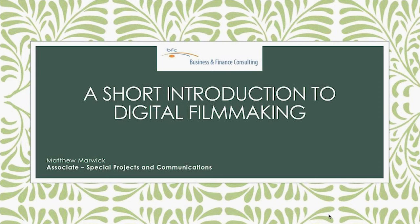Many thanks, Brian, for your very warm introduction, and good afternoon to everyone. Today I'll be providing a brief overview of things to consider when embarking upon a digital filmmaking project. I've touched upon a few different areas, including audio, editing, and equipment. But I would like to begin with a useful technique that is easy to overlook in non-professional productions: storyboarding.